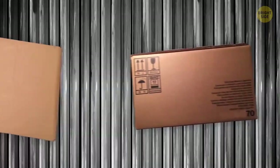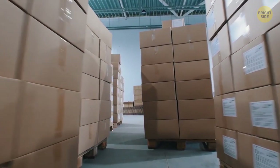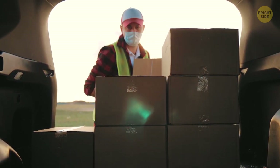Sometimes Amazon boxes might be too large for the content inside, but the secret behind the box size is the shipping algorithm. It all depends on the vehicle and the number of other packages — if your box is too small, it might slide around the truck while shipping.